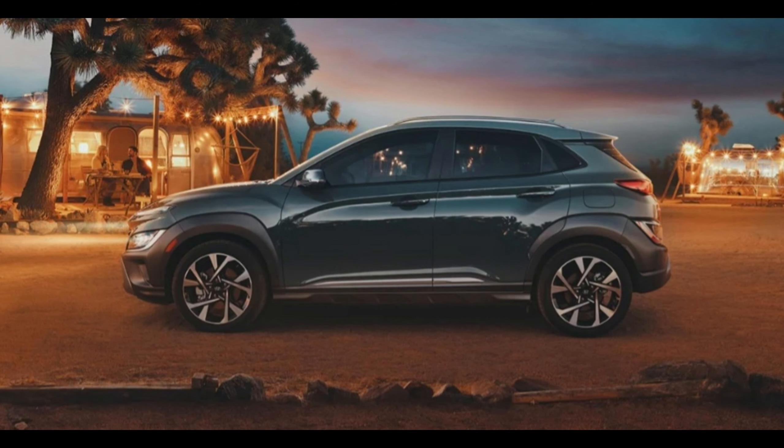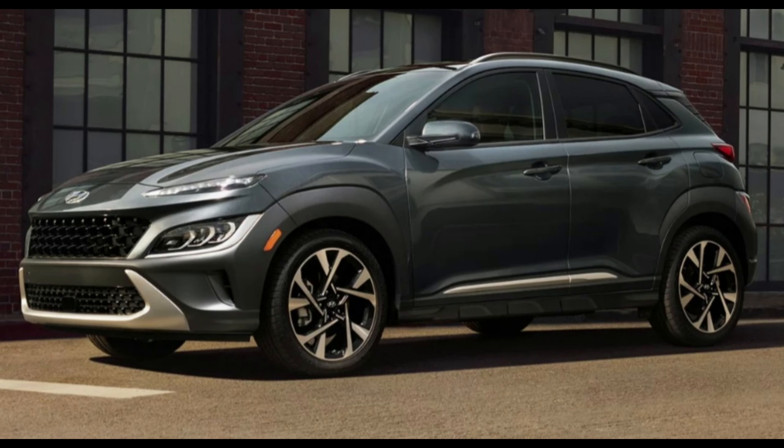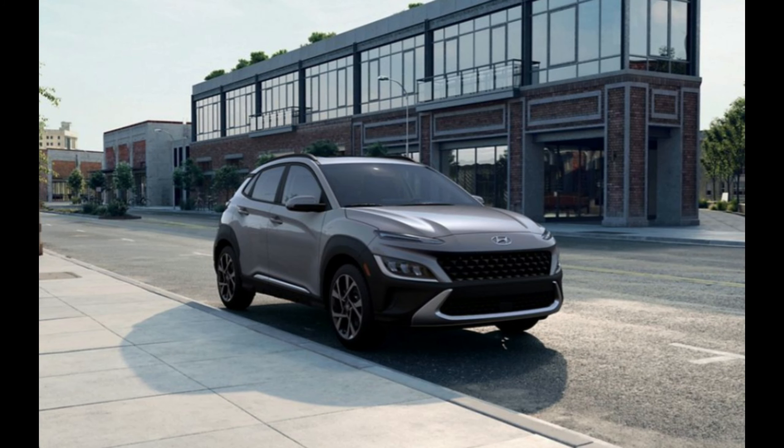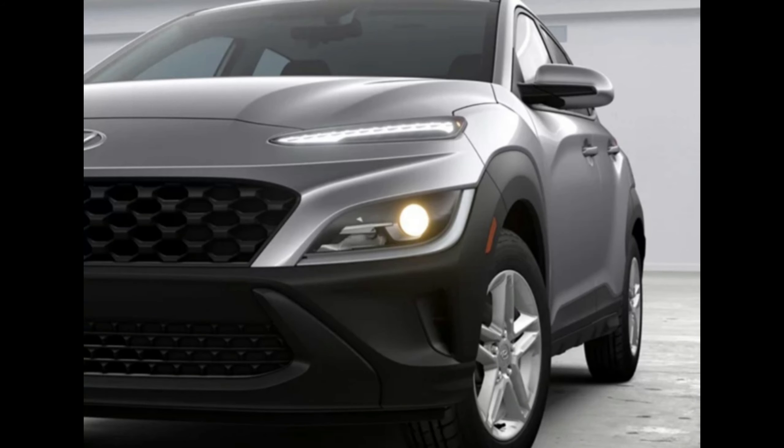In this class of fuel-sipping mini SUVs, the Kona's EPA ratings are good but only average among its rivals. Despite this, the Kona impressed us during our real-world testing, besting much of its competition. The most efficient version is the base model with front-wheel drive, rated for 30 miles per gallon city and 35 highway. The turbocharged model is rated for up to 29 mpg city and 35 highway with front-wheel drive.